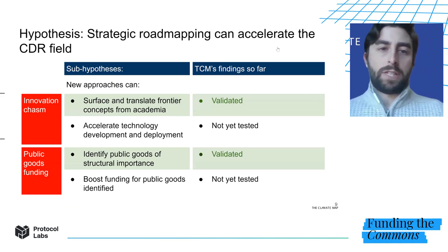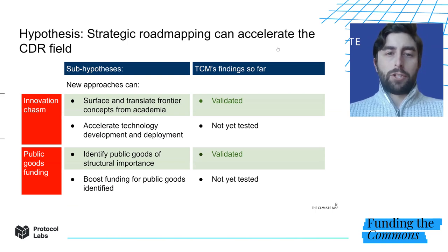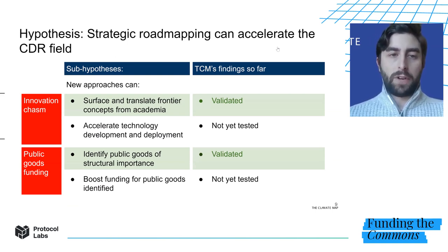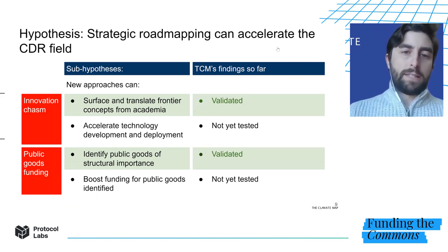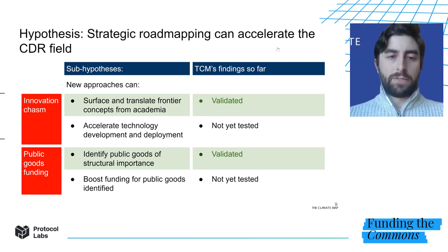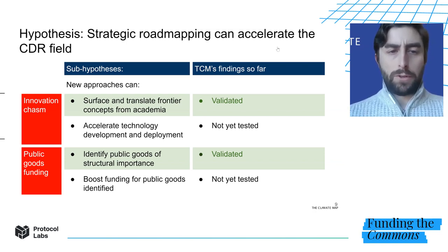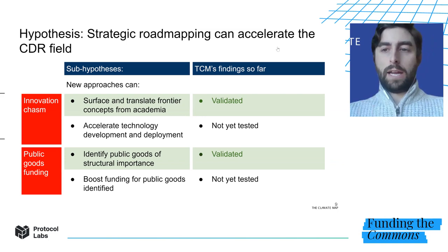Our hypothesis is that a strategic approach to roadmapping can help accelerate the CDR field. Specifically, we think roadmapping done well can address the innovation chasm by surfacing frontier concepts from academia and translating them to people outside of academia, and also by accelerating integrated technology development and deployment. Second, we think it can address public goods funding gaps by identifying public goods of structural importance and then boosting funding for those goods. We've begun testing these hypotheses with proof of concept roadmaps for two areas: direct air capture with carbon storage and enhanced weathering.